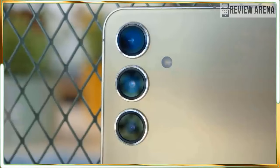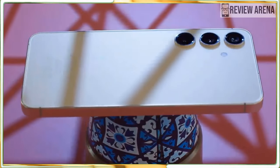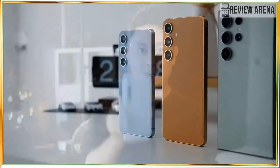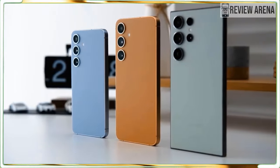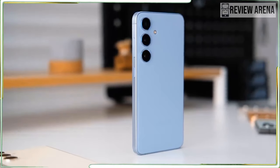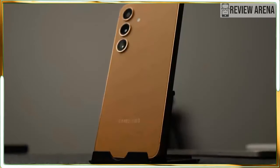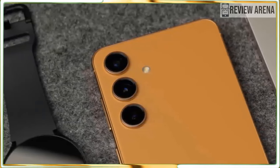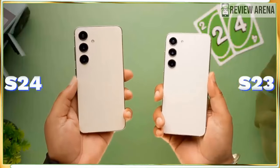If you think the Galaxy S24 is basic compared to the mighty Galaxy S24 Ultra, think again. The smaller Galaxy S24 is a super-powered marvel with all the processing power of Samsung's best phone packed into a much smaller design that is easier to fit into a fashionable pocket. With this much power in such a small phone, you can use the new AI tools from Samsung and Google.